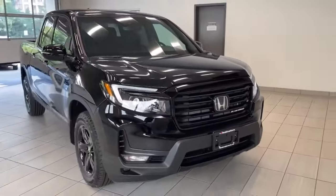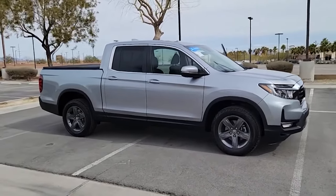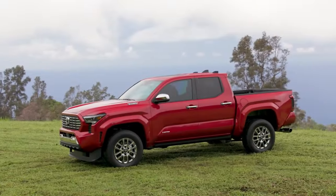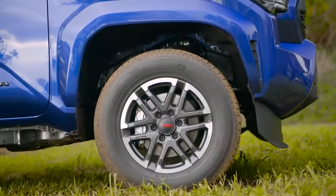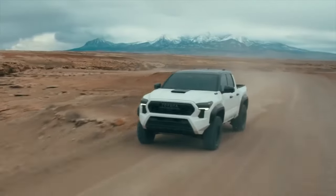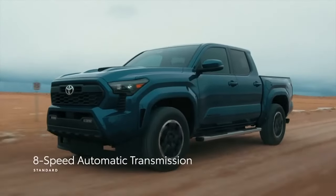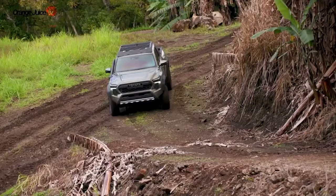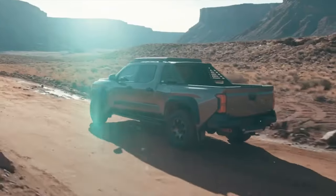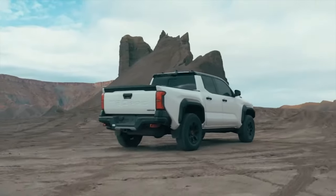If those prices are too high for your budget, you can also browse used Honda models for pre-owned vehicles that meet your needs. Pricing for the 2024 Toyota Tacoma has not been officially announced, but estimates suggest the SR trim will start at $28,000, the SR5 and TRD Pre-Runner at $30,000, the TRD Sport at $35,000, the TRD Off-Road at $38,000, the Limited at $42,000, the Trail Hunter at $48,000, and the TRD Pro at $50,000.